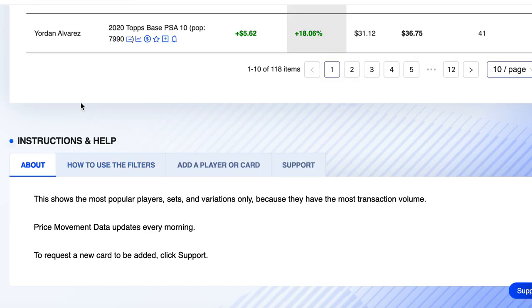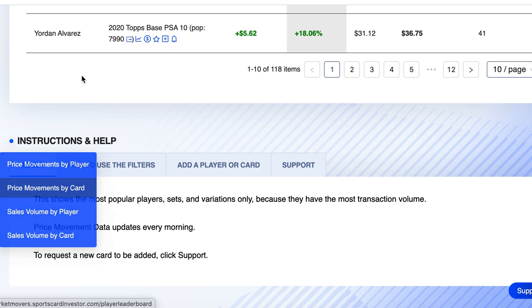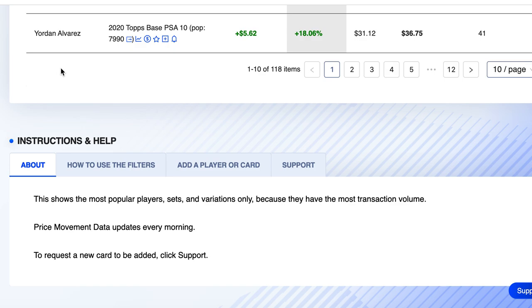Here we are in the Market Movers tool. We went to price movements by card, picked baseball in the grade PSA 10, because that is the grade that sets the tone for the entire market.